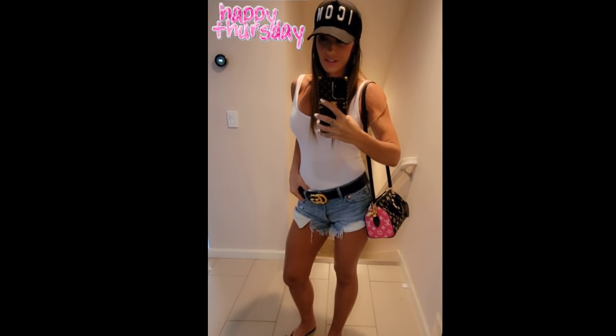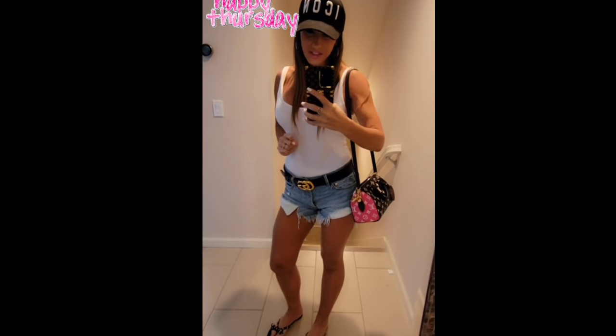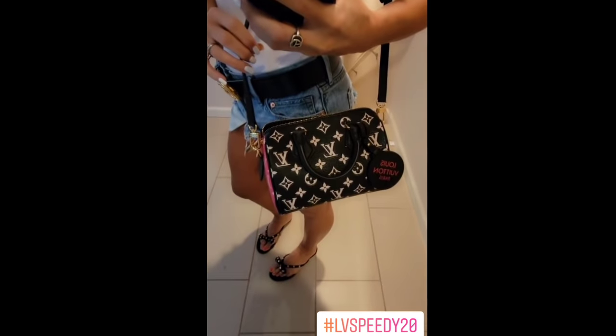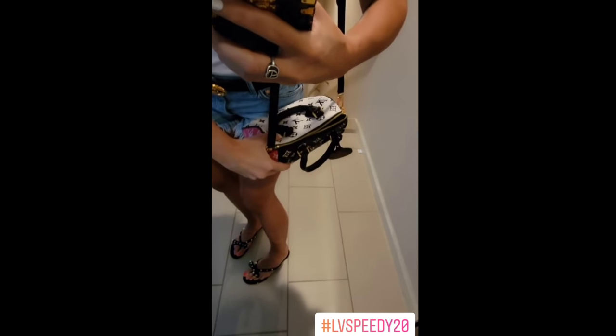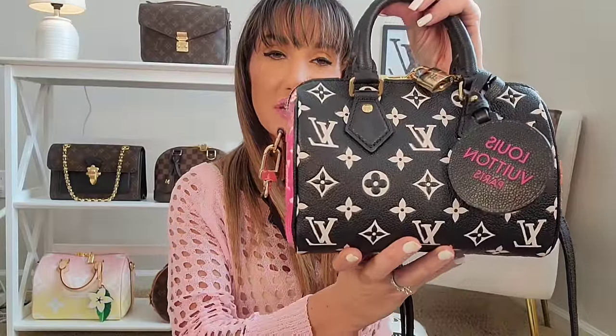It's about 95 degrees outside in California — the top is going down on that convertible, that's a fact. But I wanted to show you this bag; I'm wearing it for the very first time. I wore pink lipstick to match the pink on the sides. I love this Speedy 20 — so pretty with the black on the front, pink on the sides, and white on the back. You can turn this bag around and have an entirely different bag. I'm so glad I listened to my intuition and kept her in my collection.